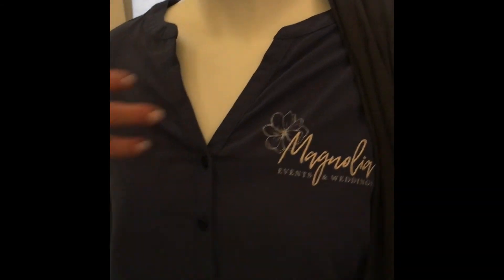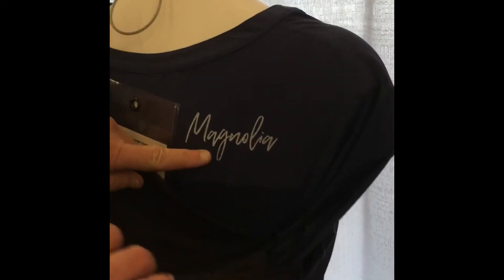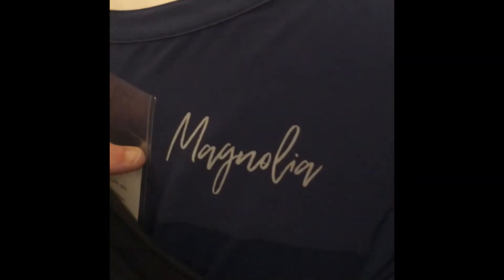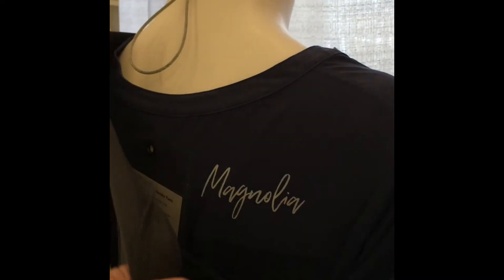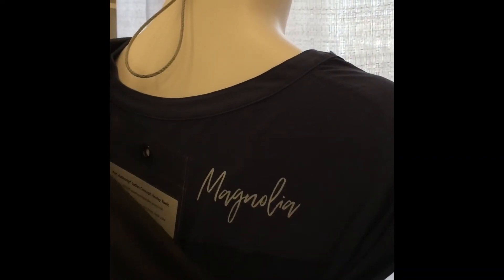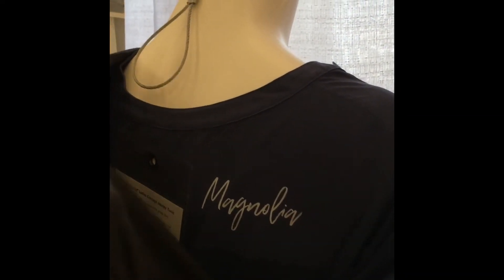Also, as I shift the mannequin, you will see the left shoulder blade. How fun is that? Again, you're getting that branding, but it's done in a more subtle way.